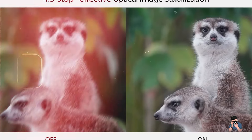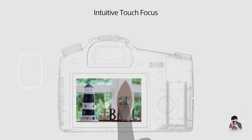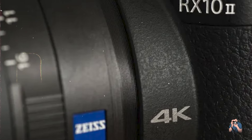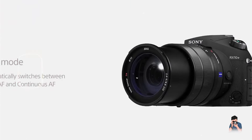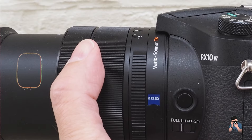The Sony CyberShot RX10 IV is engineered for intuitive handling and operational efficiency, featuring customizable buttons and a responsive control dial for quick access to essential functions. Its ergonomic design and robust build provide comfort and stability during handheld shooting, accommodating extended use without compromising performance.